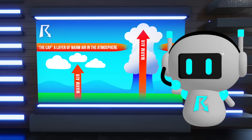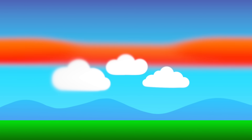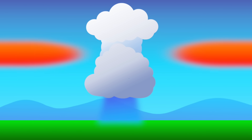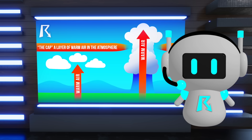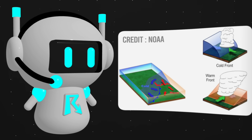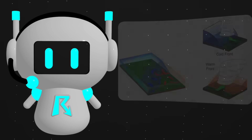So what does it mean when we say the cap breaks? It means something has finally given that surface air enough energy to punch through that warm layer. This can happen in a few ways: the surface gets so hot that air parcels have enough energy to burst through, or a weather disturbance or front provides enough lift to force air through the cap.